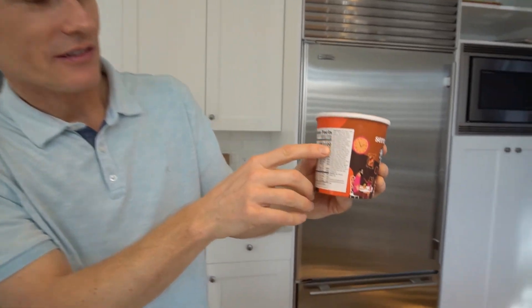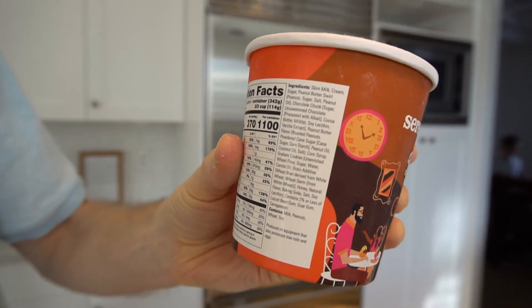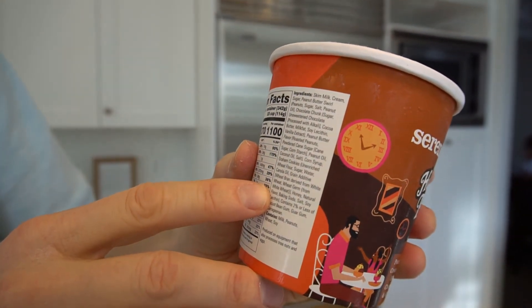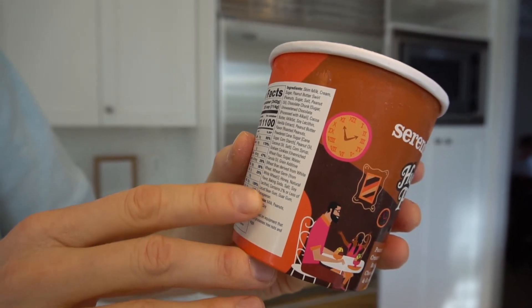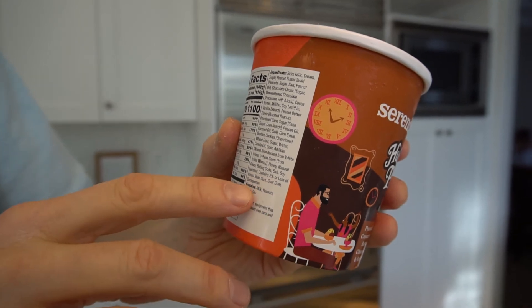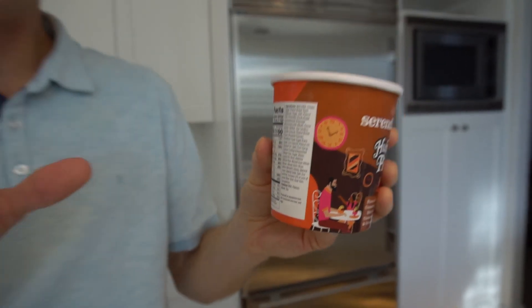If you look at the list of ingredients on the back here, it's pretty extensive. Some of the things I look for are fillers like locust bean gum, guar gum, carrageenan. When I see a few of those on there, it's okay if there's maybe one to add a little bit of thickness, but it feels like when you put a few of those you're getting less of the pure cream. Even the first ingredient here is skim milk and then cream — some of the others start with cream and then go the other way.